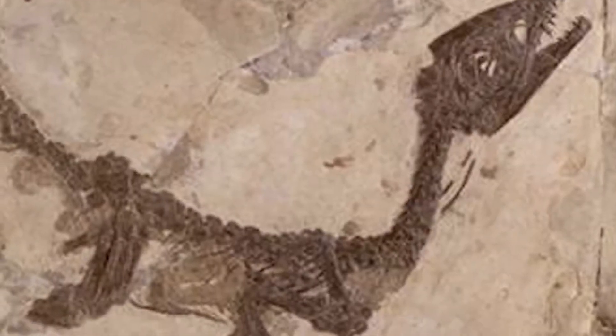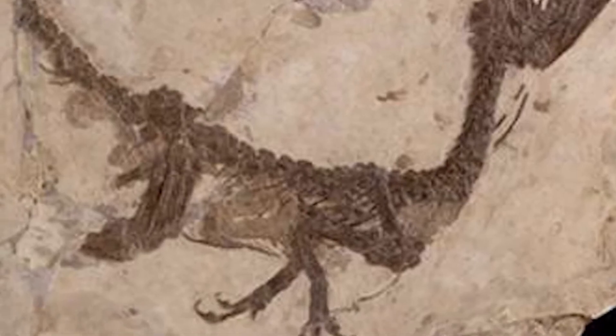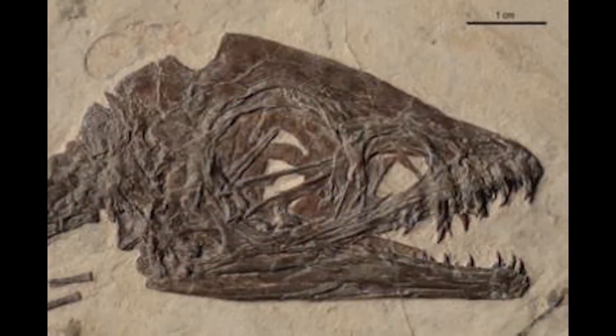The body of Scipionyx was no longer than 50 cm, and the specimen was probably less than 3 weeks old at the time of its death. This datum is derived from a series of juvenile characters such as the presence of the frontoparietal fontanelle, the large and round orbits, or the replacement of teeth not yet begun. The uniqueness of Scipionyx lies above all in its perfect state of fossilization, which preserves a unique variety of internal organs and soft tissues.